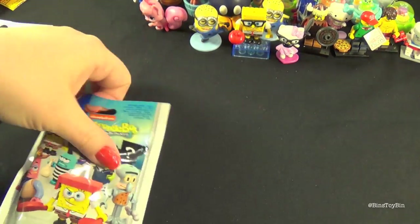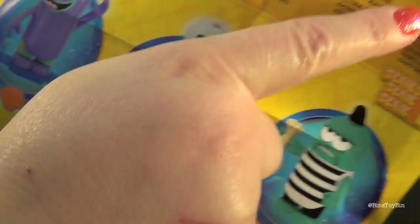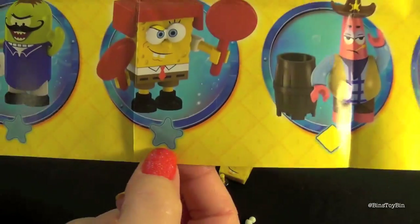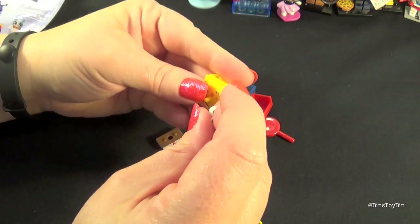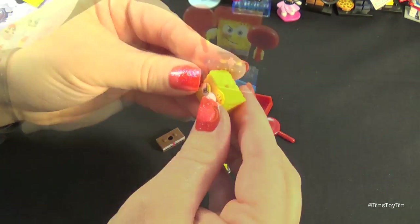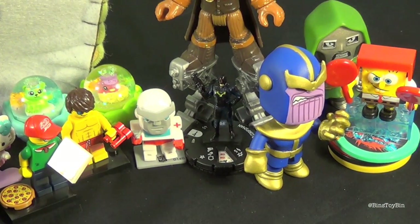Are you opening up Spongebob or LPS? I'm going to open up Spongebob. It tells you up here - common, rare, ultra rare, secret. Mine is rare - not ultra rare, just rare. But it doesn't say what he's doing. If you're a big Spongebob fan, once we get them together, let us know down in the comments what he's doing. He's obviously playing some sort of sport - he's wearing his head protector and he's got these two paddles.